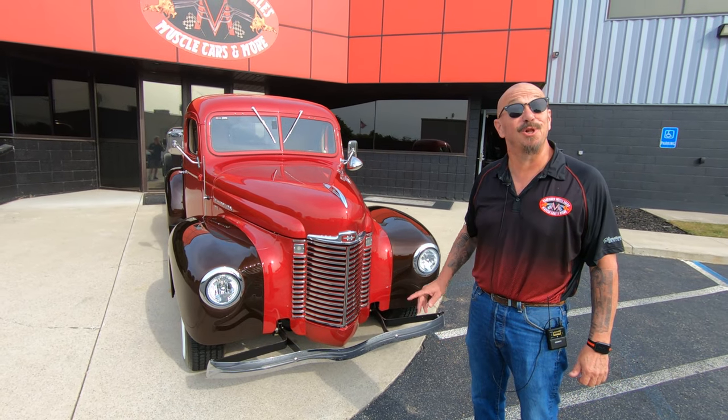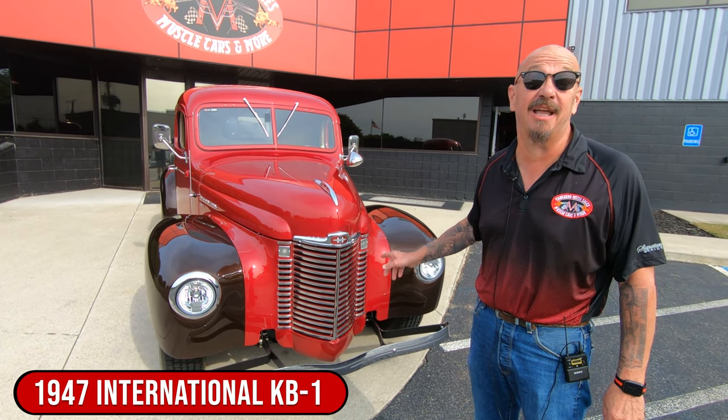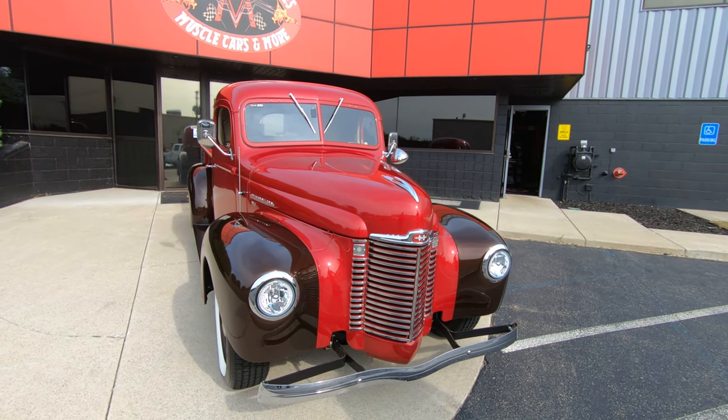Hey guys, it's Greg at Vanguard Motor Sales. Look what I got for you today — a 1947 International Pickup Truck. Wait until you see what's under the hood. It ain't a flat six. Let's look at this thing, man. She is gorgeous.